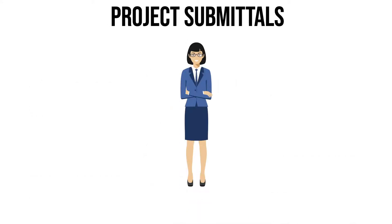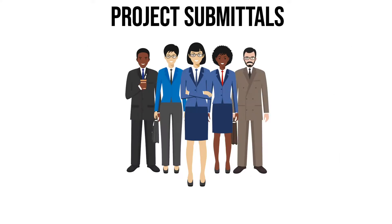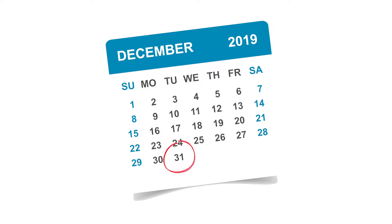You can submit a project by yourself, with a small group of co-workers, or even include your entire department or elected office. These funds must be spent by the end of the year.